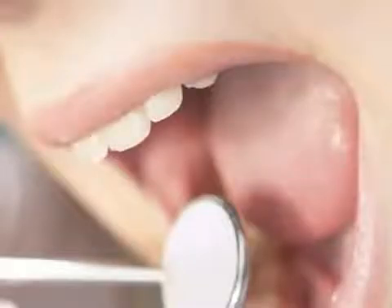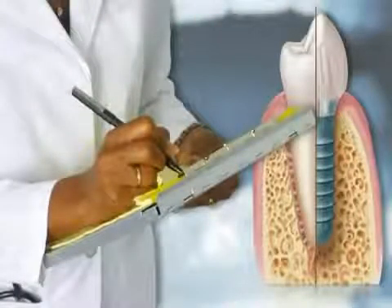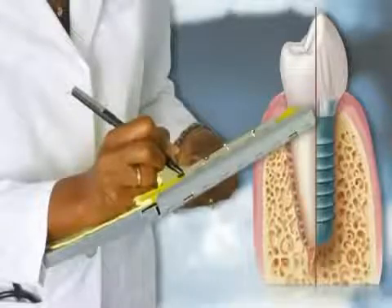Each case is different. After a complete examination, your doctor will more specifically determine your dental needs and the best treatment alternatives for you. Regardless of the procedure that is best for you, you will never be without teeth. Your doctor will make sure that you will always have interim teeth to maintain your look and natural function.